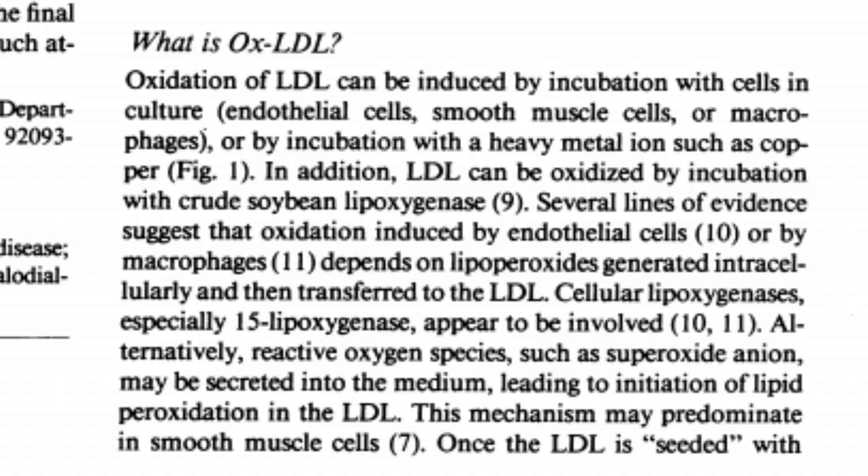The real cause of heart disease is omega-6 fatty acid linoleic acid. When you consume large amounts of vegetable seed oils, they oxidize in your body, causing massive systemic inflammation in just about every cell. They get lodged in your arteries.